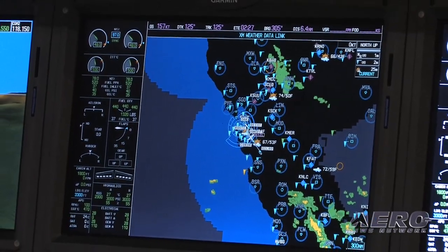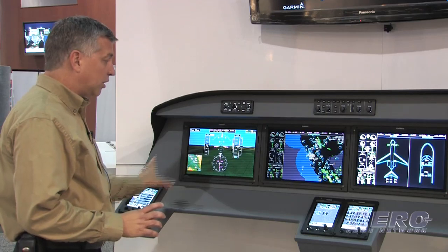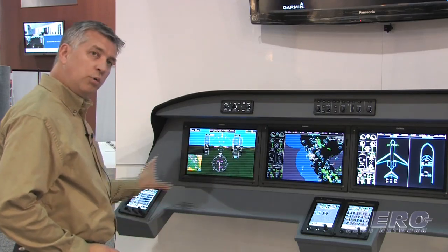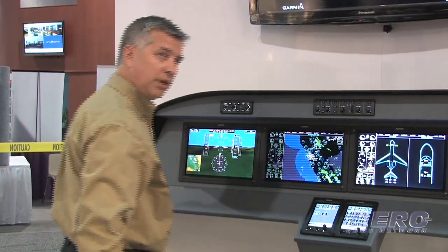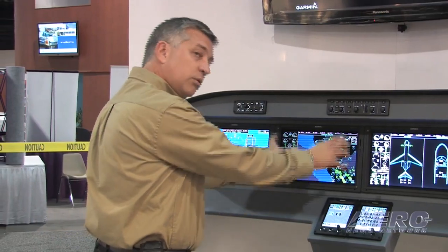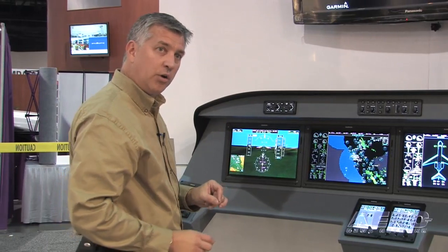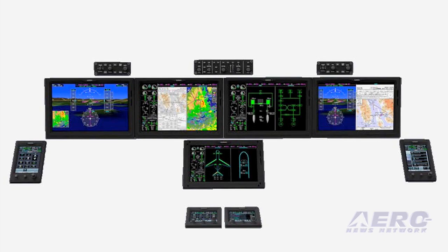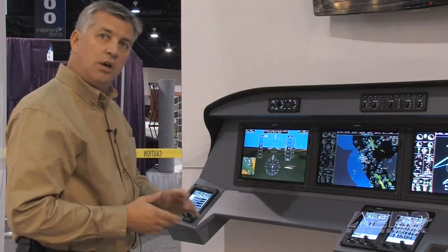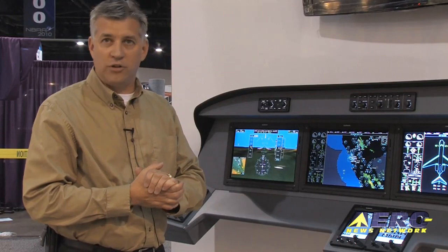As far as reversionary mode, the system is fully reversionary. In normal operation, each controller controls each display: the outboard controller controls the outboard PFD, and the two center controllers control the MFDs. In the event of an unusual reversionary mode, any controller can control any display. Also, for Part 25 operations, since these are dedicated controllers, we'll have the capability to interface CPDLC communications for overseas flight.